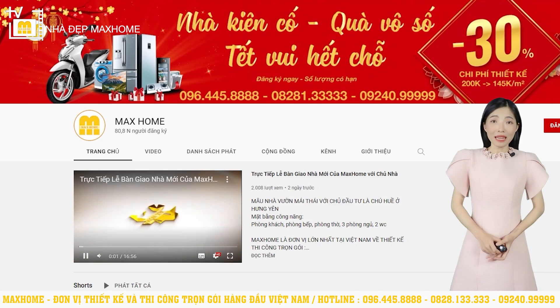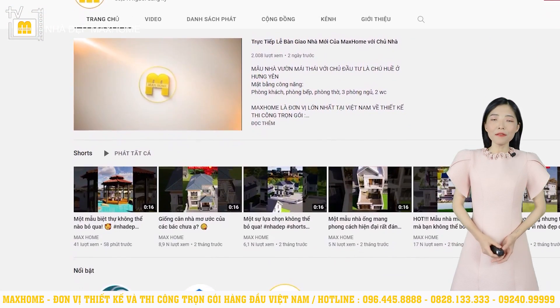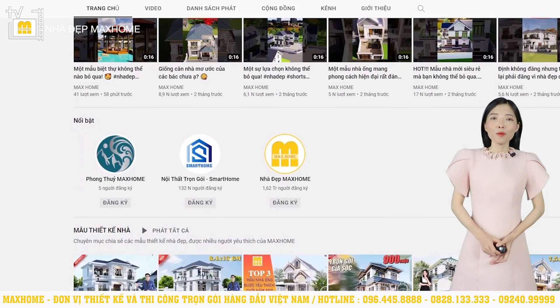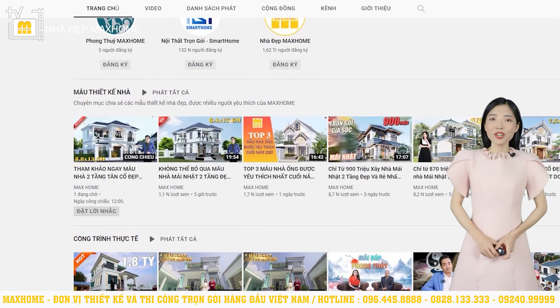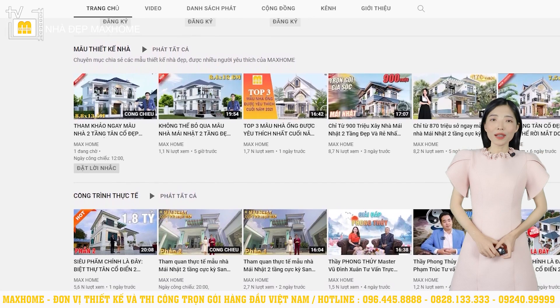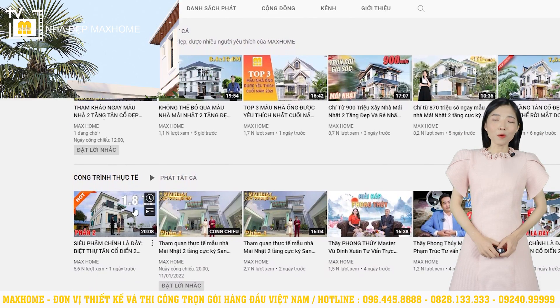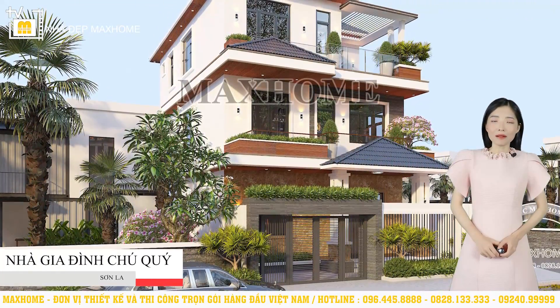Chào mừng quý vị đến với chuyên mục Nhà đẹp Mắc Hôm, nơi chia sẻ về các mẫu nhà đẹp, cập nhật những xu hướng trong thiết kế và thi công, cũng như ứng dụng phong thủy và nhà ở. Mắc Hôm luôn muốn mang đến cho quý khách hàng một ngôi nhà không chỉ đẹp về thẩm mỹ mà còn phải khoa học trong bố trí công năng, bền vững về kết cấu và đáp ứng vấn đề về phong thủy. Trong số mới nhất ngày hôm nay, chúng tôi xin mời quý vị cùng chiêm ngưỡng ngôi nhà của gia đình chú Quý tại Sơn La, công trình mái nhật 3 tầng bề thế.